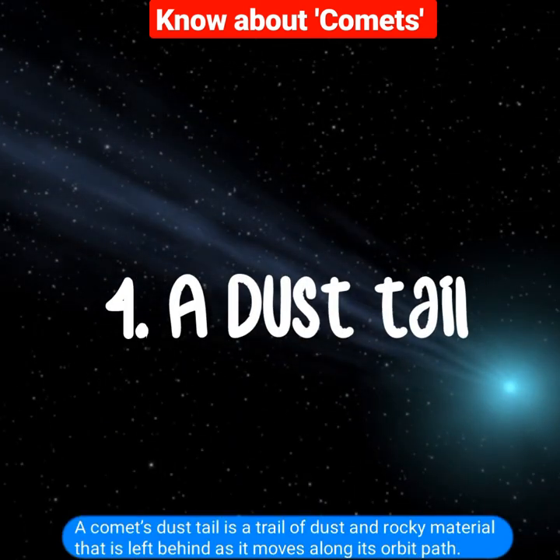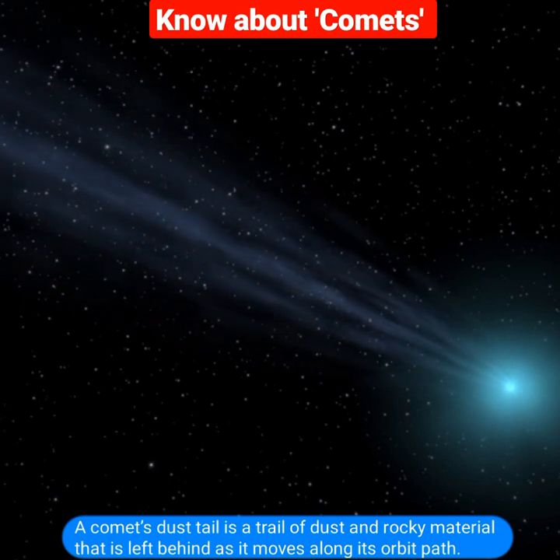A comet's dust tail is a trail of dust and rocky material that is left behind as it moves along its orbit path.